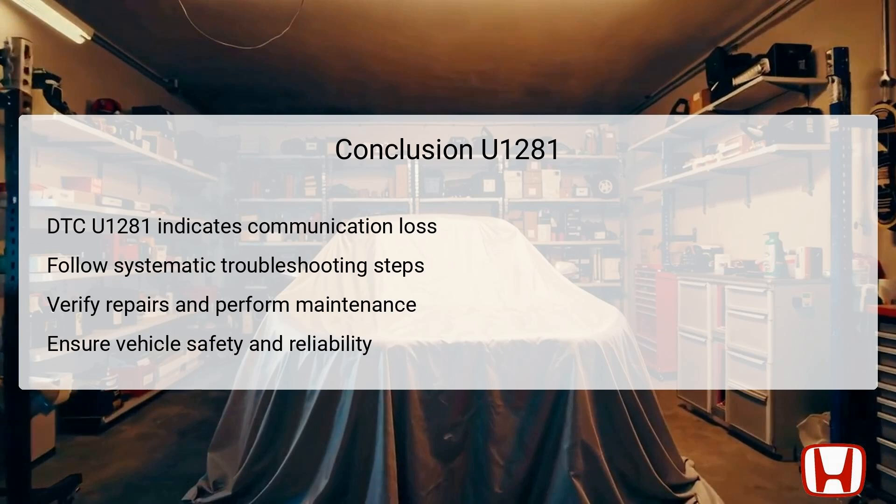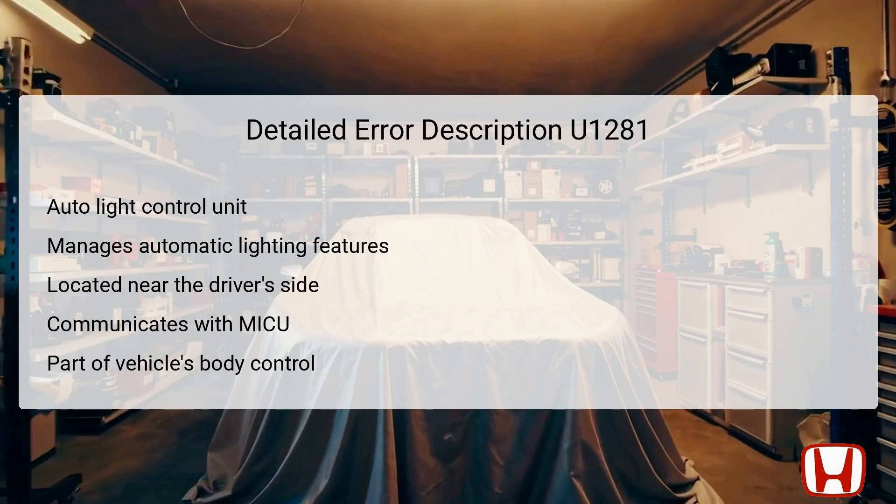Addressing DTC U1281 not only restores automatic lighting features, but also preserves overall vehicle safety and performance, making it an important aspect for any Honda Accord owner to understand. The key component involved with DTC U1281 is the Auto-Lite Control Unit. This unit is responsible for managing various automatic lighting features, including headlights, taillights, and interior lights based on ambient light conditions. Its primary location is usually found near the driver's side, ensuring quick access to sensors that gauge environmental brightness.